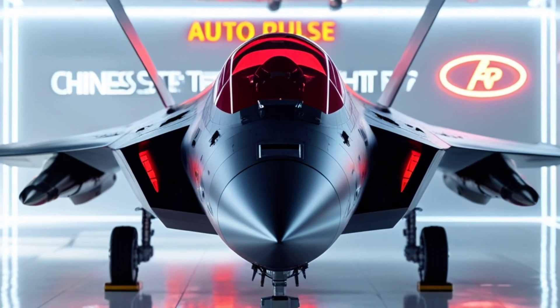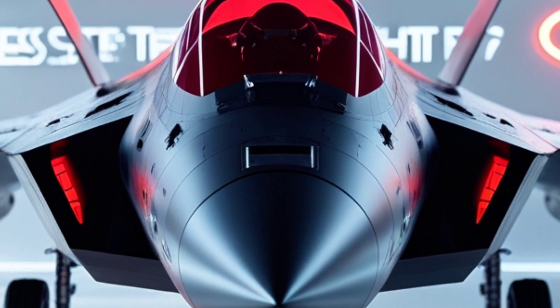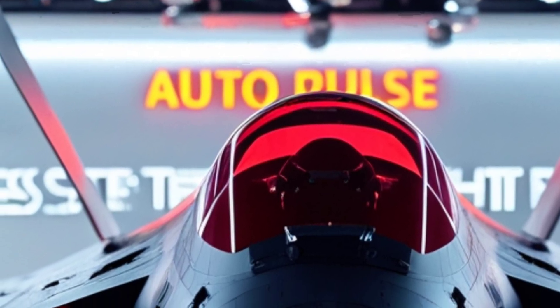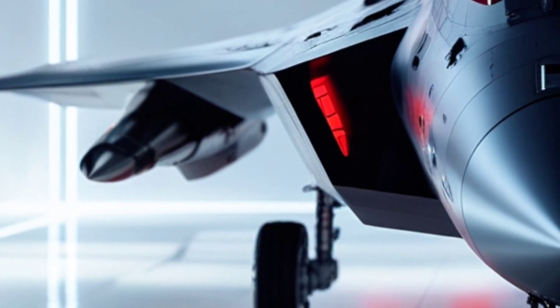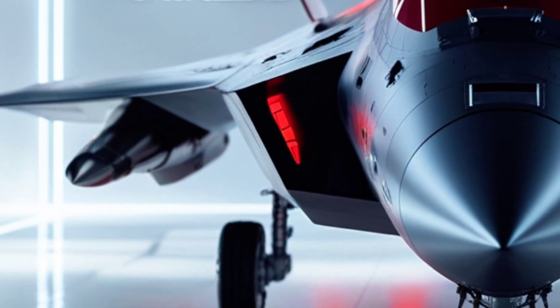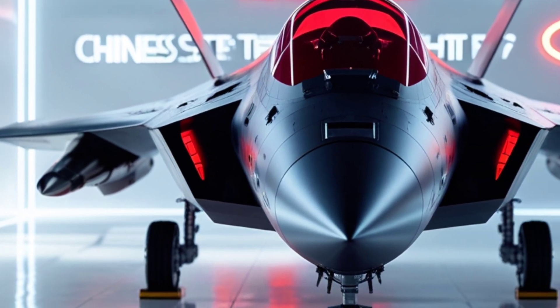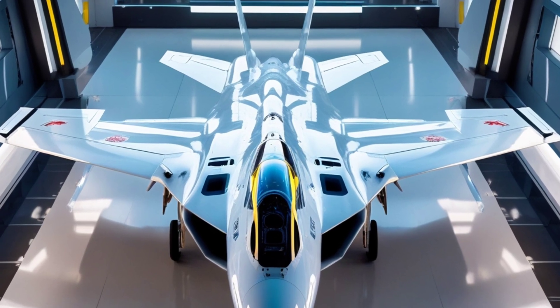The J-20 is China's first fifth-generation stealth fighter, and possibly the world's first sixth-generation platform, depending on how you define the term. Developed by Chengdu Aerospace Corporation for the People's Liberation Army Air Force, the Mighty Dragon had its first flight in 2011, but remained shrouded in mystery — with only glimpses captured by satellite or long-range cameras — until its full reveal at Airshow China in 2016.